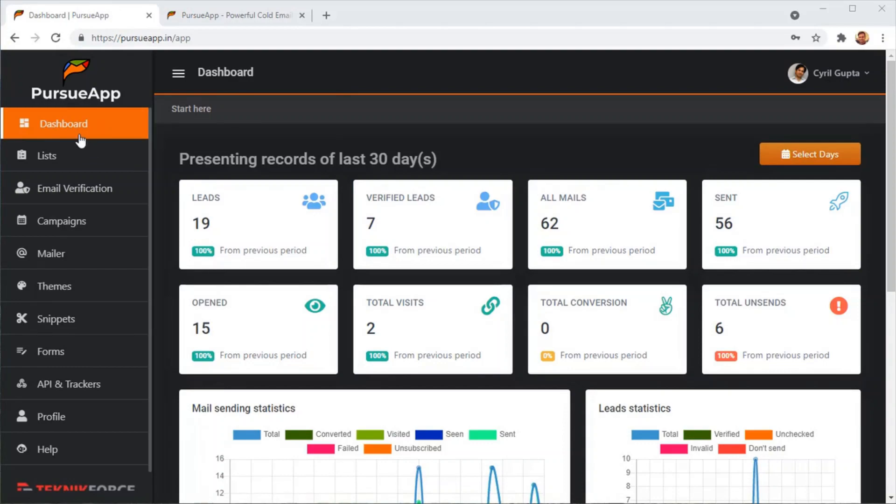I've logged into Pursue App, and this is the dashboard where you can see a bird's eye view of how your campaigns are doing. You can see things like how many leads you have and how many leads are verified — because Pursue App is the only cold email marketing software that can actually verify your leads. When you're bringing in leads from the web, from websites, yellow pages, or directories, you have to make sure these leads are 100% accurate, because mailing to bad leads will get you marked as a spammer and your mail account closed very fast.